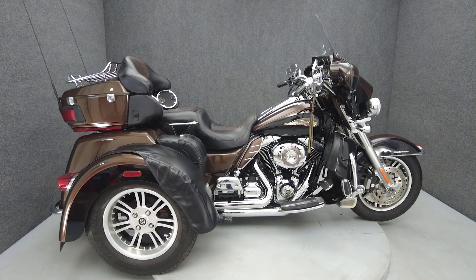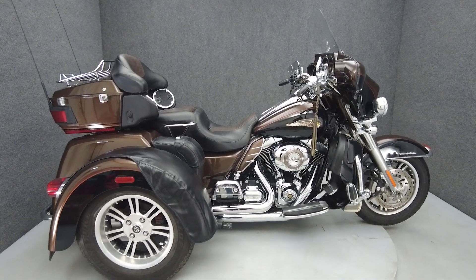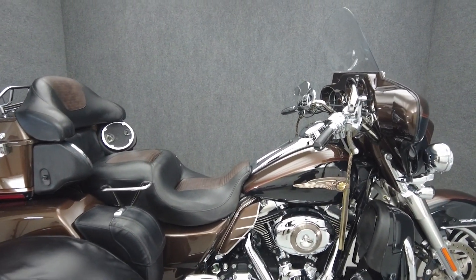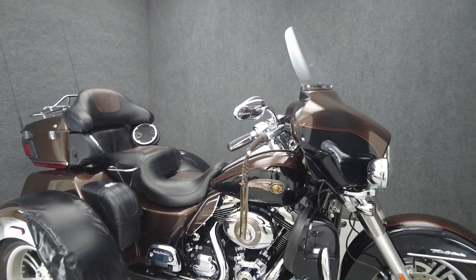Hey everyone, this is Keegan from National Power Sports. It's a 2013 Harley-Davidson Tri-Glide Ultra Classic Anniversary with 21,590 miles, passes New York State inspection and runs well.